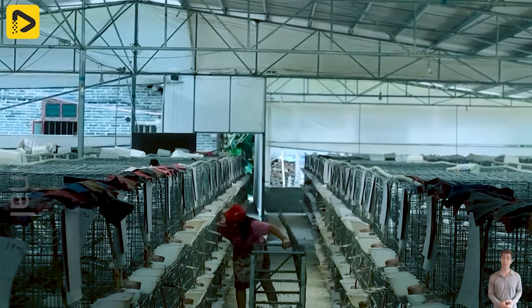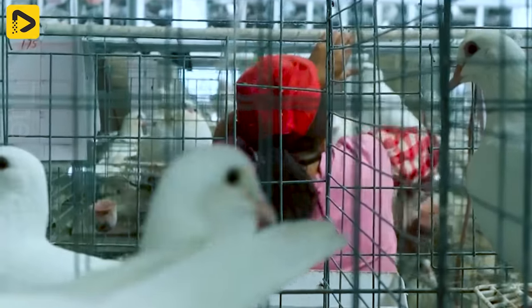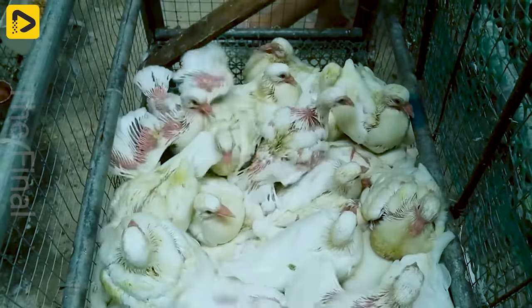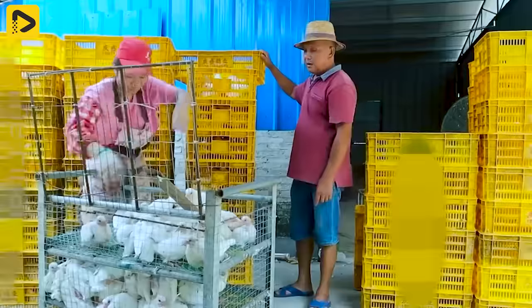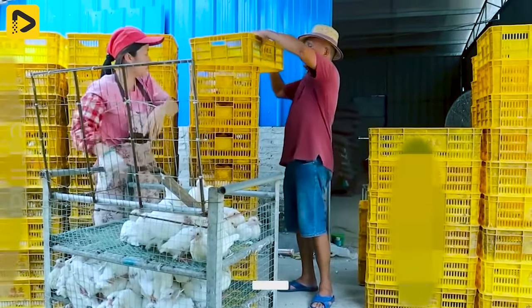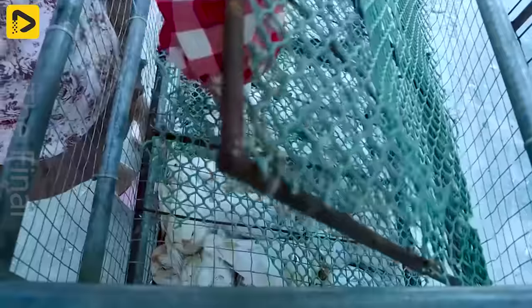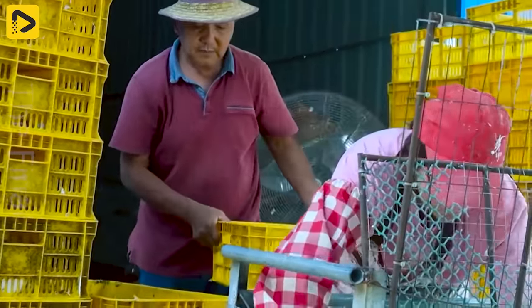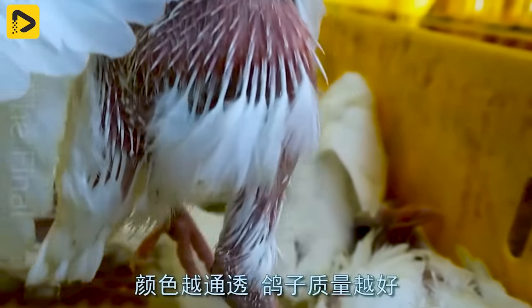At this pigeon farm, there is a cycle of selling batches of pigeon eggs every four days. This meticulous process is implemented to maintain balance and optimize production. When the young pigeons reach the appropriate age, they are separated from their parents and prepared for the selling phase. This process is carried out with care, ensuring the best health and development for the chicks. After completing the caring process, the pigeon chicks are grouped for sale. Each batch comprises approximately 3,000 carefully selected chicks, ensuring the highest quality and that it meets market demands.